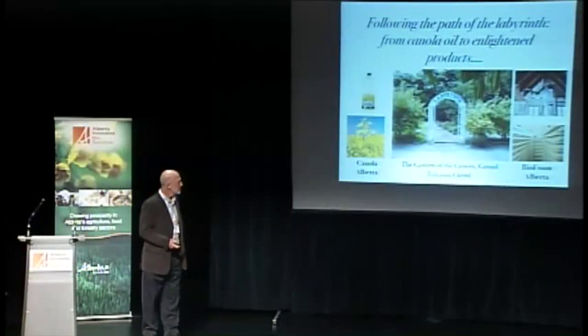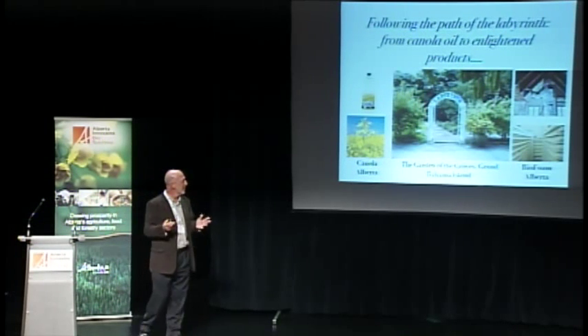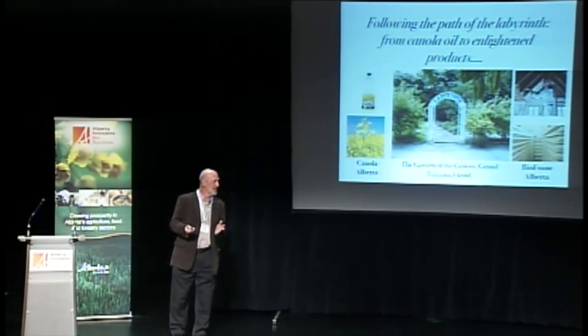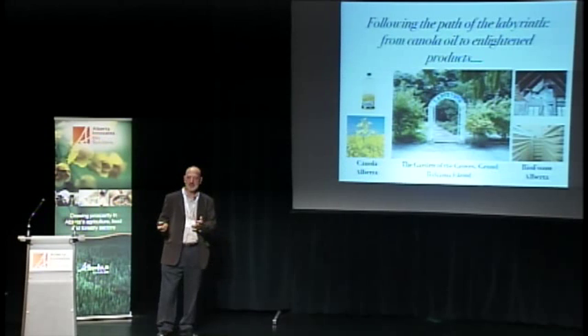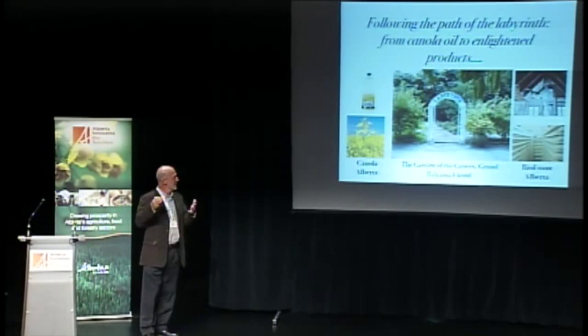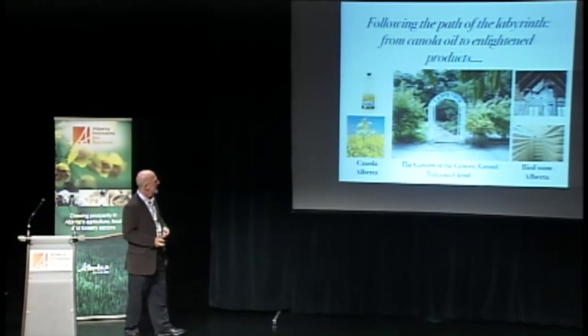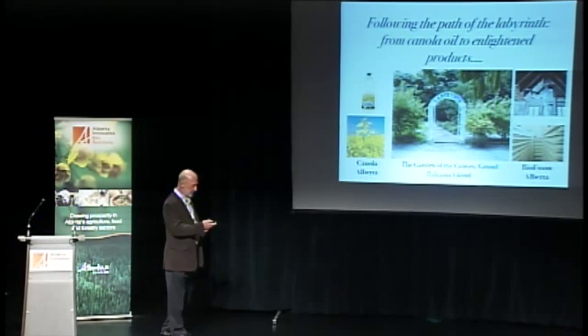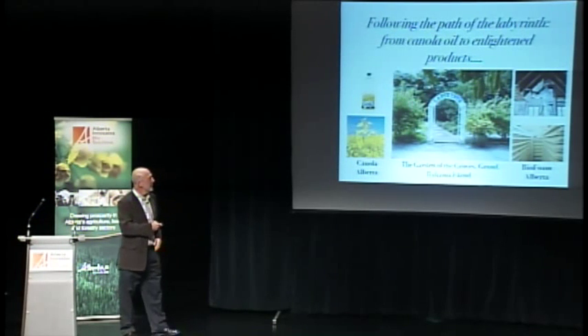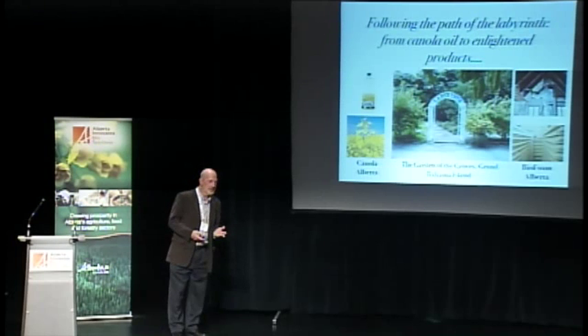Thank you for that nice introduction and for the invitation to speak here, which is a great honor. You may be wondering why I have such a crazy title. This came about because I had the good fortune to be on holiday in the Bahamas when I received a somewhat nagging email from Alberta Innovates BioSolutions asking why I hadn't given them a title for my talk.